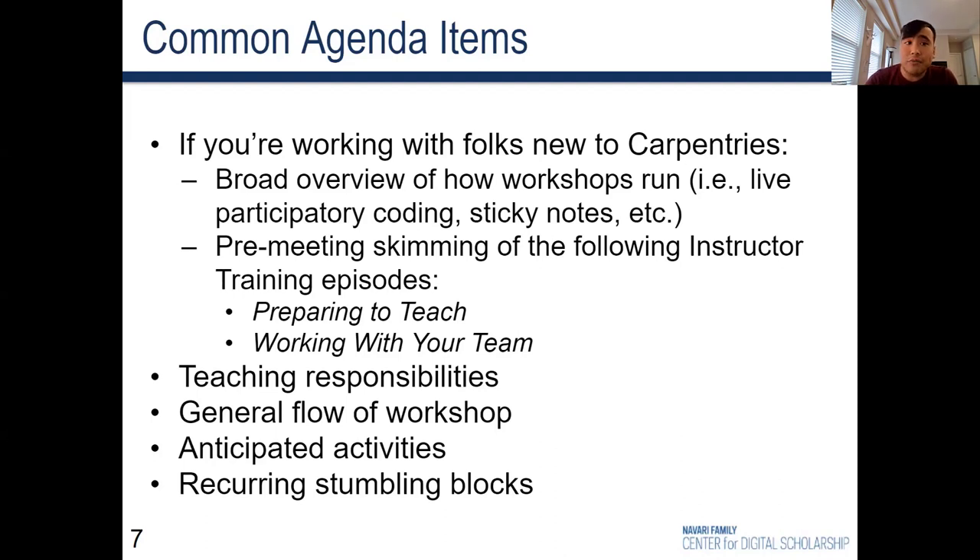Talk about teaching responsibilities. If this has not yet been established, perhaps this can be done over email. For Carpentries workshops, a friendly reminder that a single instructor usually teaches for a half-day stretch — two to three hours typically — but you can alternate more frequently if need be. Talk about the flow of the workshop: the general gist of the schedule, how assessment will be handled, and so forth.